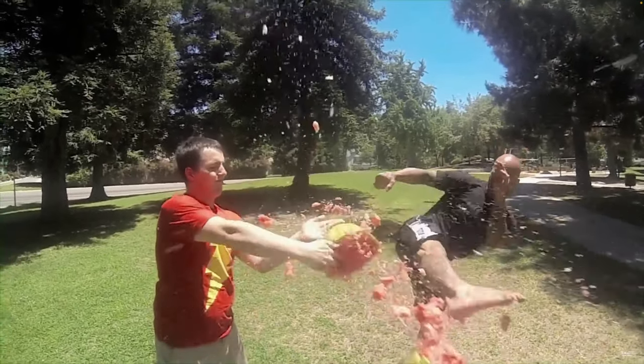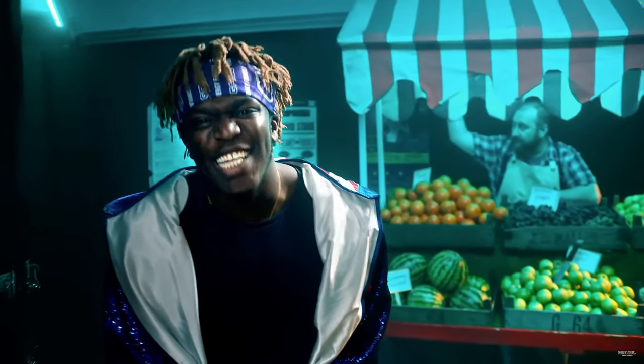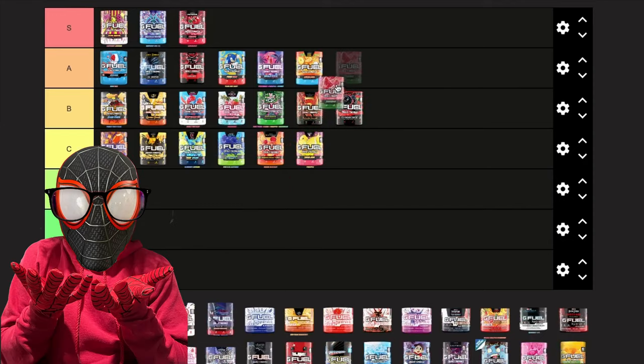Next we have Watermelon. It's another simple flavor — tastes exactly like the Jolly Rancher watermelon, very tame but not so tame that it loses points. It's very refreshing and there's not really much to say about it, so I'm giving it a low A.